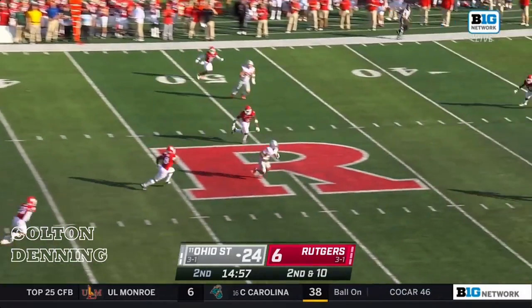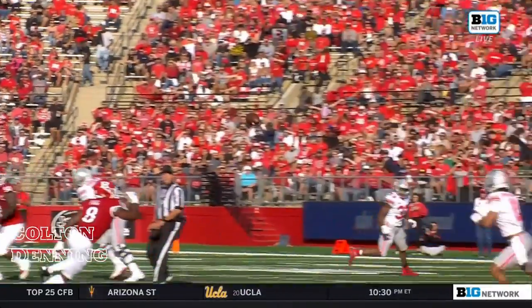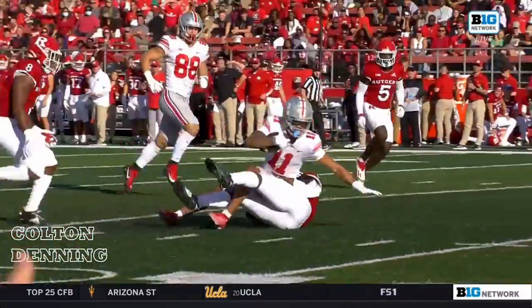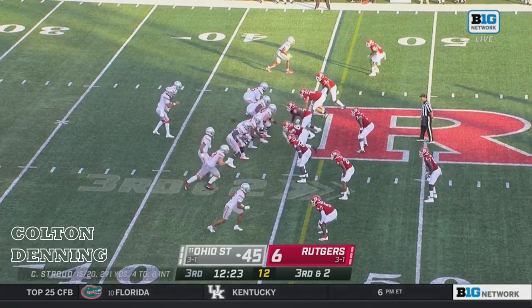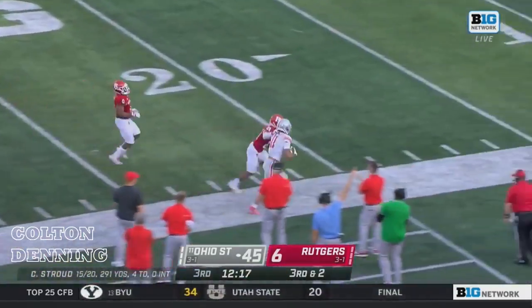Stroud between the hashes — complete. Look out, Smith-Njigba. In the wide receiver room at Ohio State, Jackson Smith-Njigba is the third one — he operates in the slot, and you see the talent there. He was third in conference with seven. Olave with that last catch went over a hundred yards, and here it's Smith-Njigba.